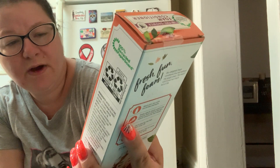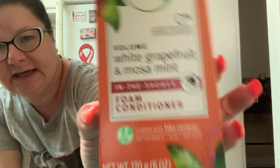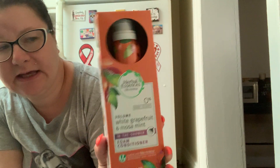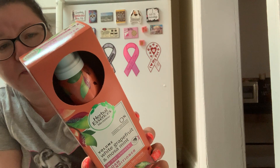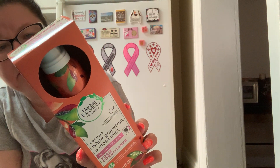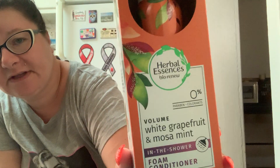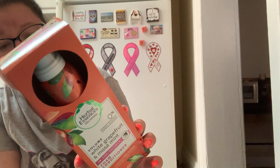This says white grapefruit and mosa mint. I was thinking it said mimosa but it doesn't — it says white grapefruit and mosa mint. It says 'Fresh fun foam — our delightful foam conditions fine hair,' which I have, 'without the weigh down. The result: volumized hair that's full of life.' So I want to see if it's true, if it doesn't weigh down fine hair.